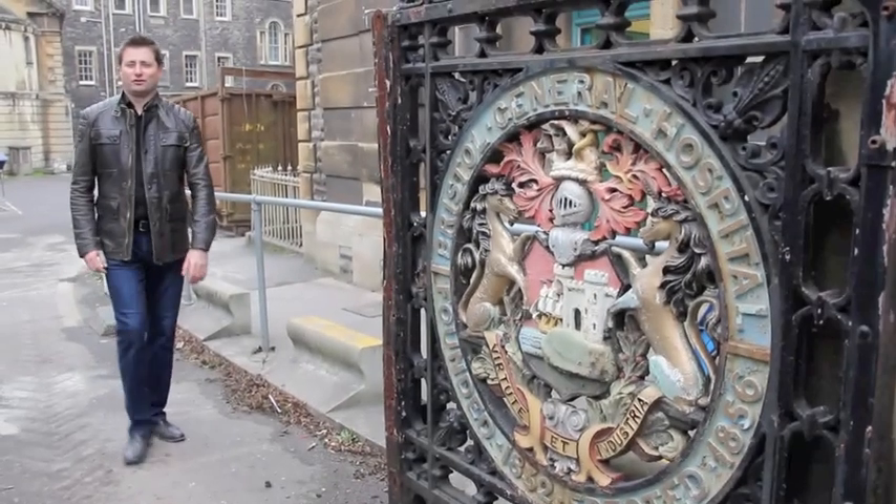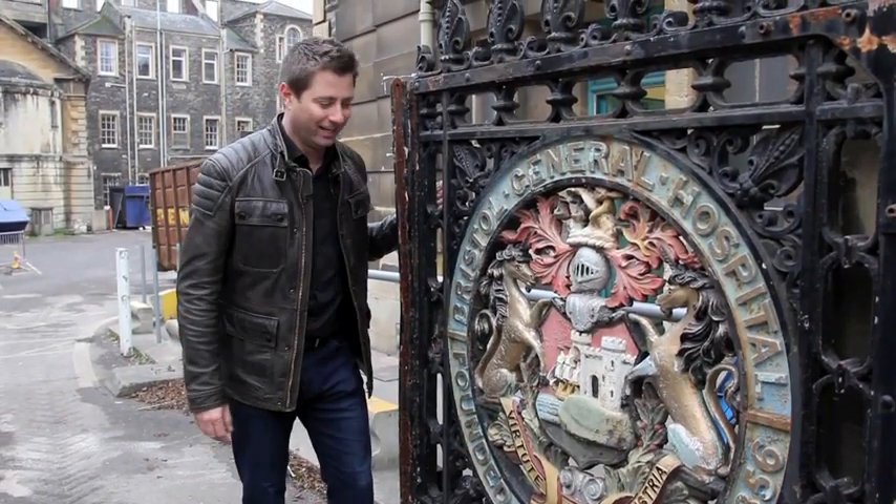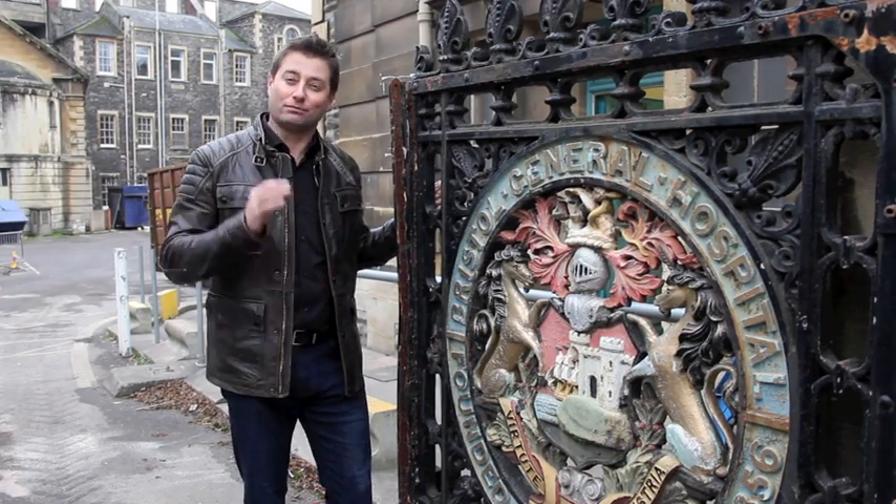At the main entrance of the old hospital, you've still got the original cast iron gates from 1856, and as part of the project, these are going to be beautifully restored.